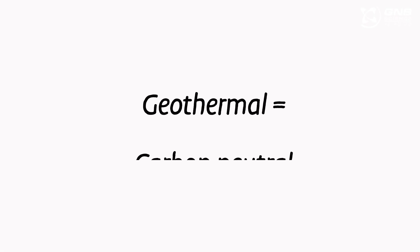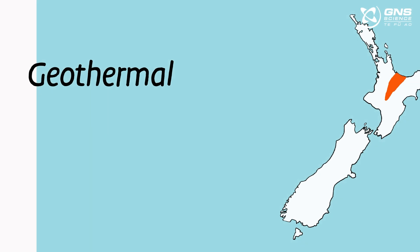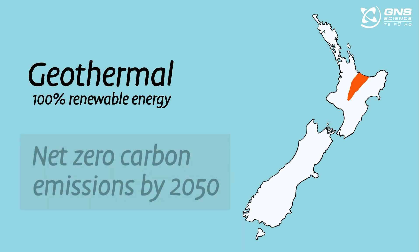Geothermal scientists are working towards a carbon-neutral future. Geothermal energy will give New Zealand energy security and help New Zealand reach its goals of 100% renewable energy and net zero carbon emissions by 2050.